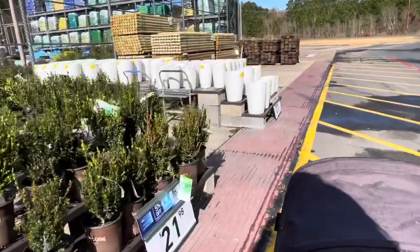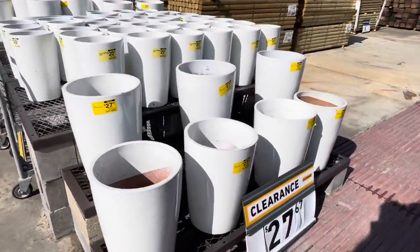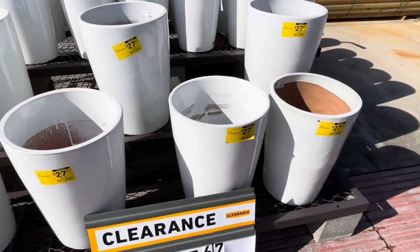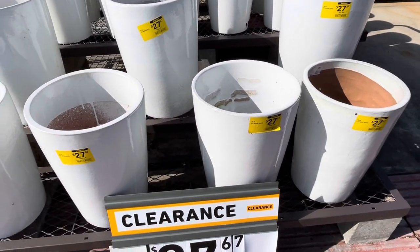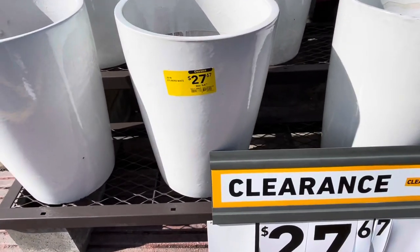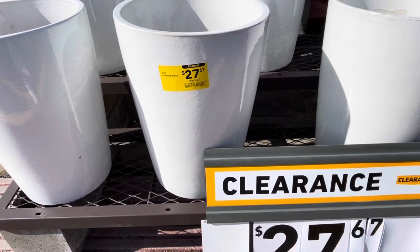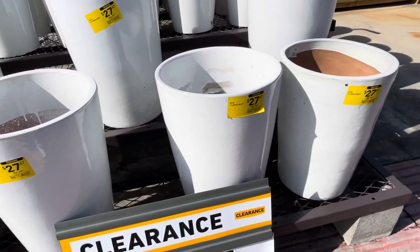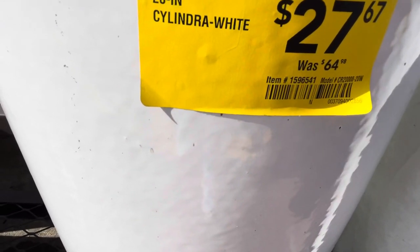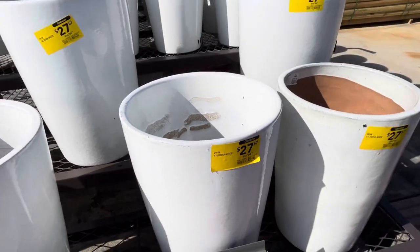So we just talked about going through the outside first. This is the main reason why I was going to do this first instead of going to see if there was something I missed last time. And they actually have these pots here - it says 20 inch in white color, $27.67 from $64.98. So that's the clearance. Let me get closer so I can get you guys the barcode, item number and model. So $27.67 - these were really expensive at $64.